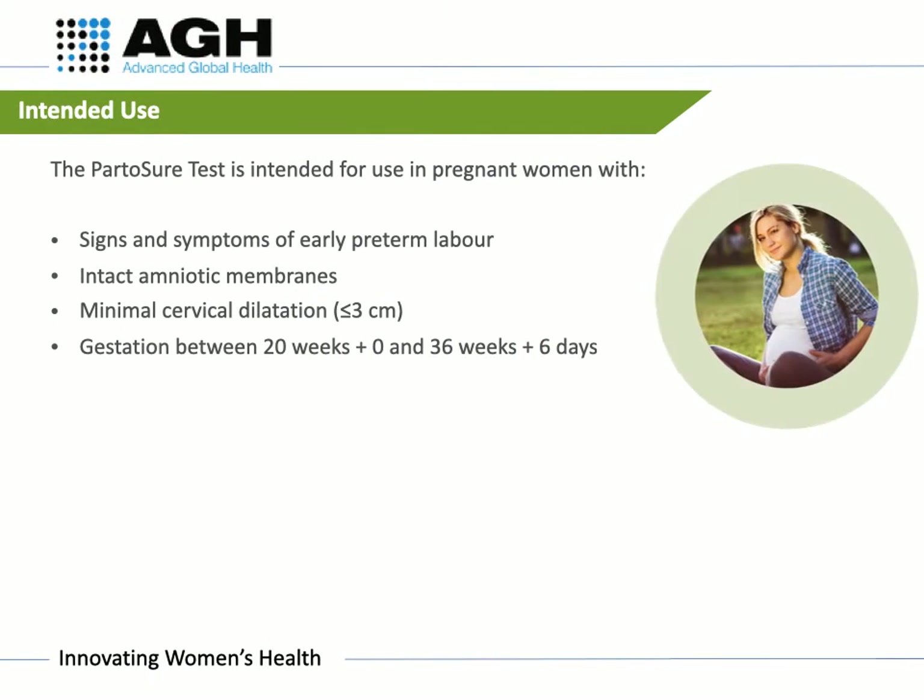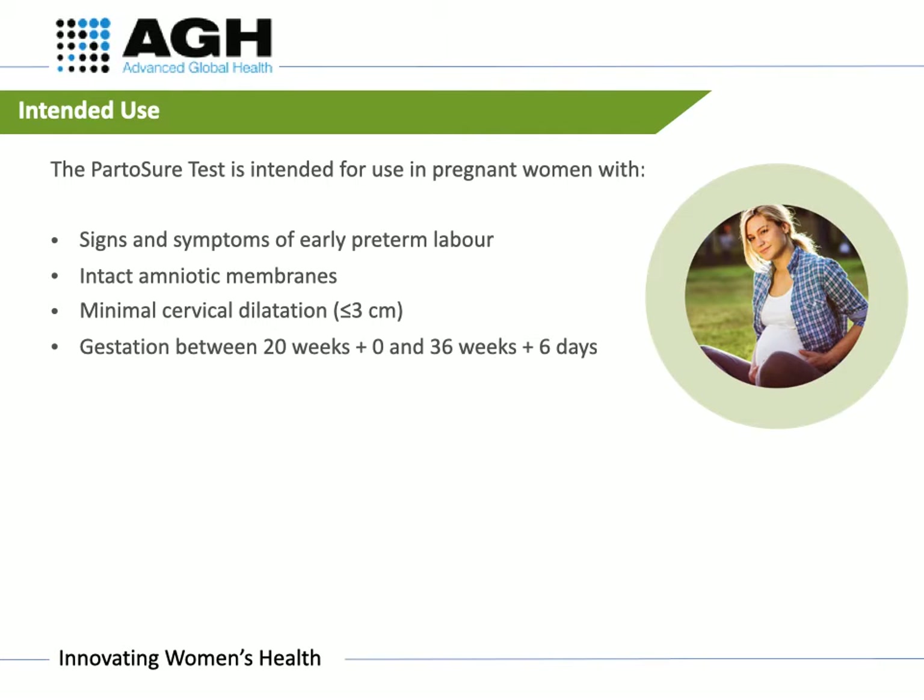The Part-A-Shore test is intended for use on pregnant women with signs and symptoms of early pre-term labour, intact amniotic membranes, and minimal cervical dilation at or below 3 centimetres. Part-A-Shore has a wide gestational age limit and can be used from 20 weeks to 36 weeks and 6 days.